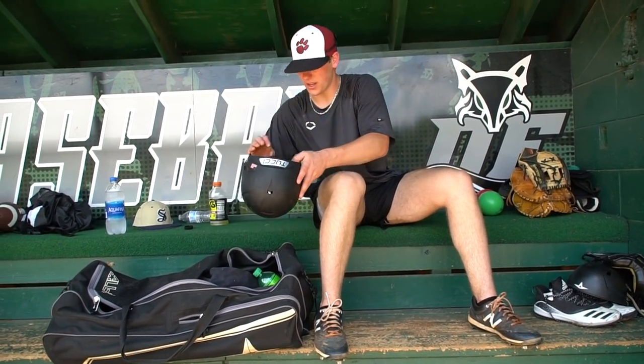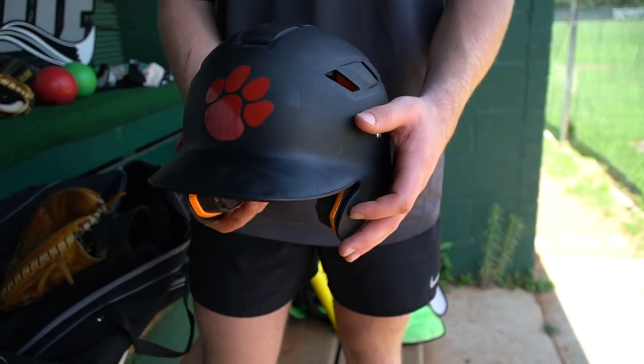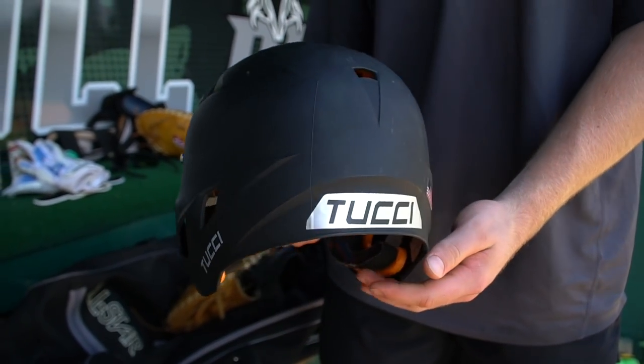Next, got the helmet. I got a Rawlings helmet. It's a good helmet — comfortable, fits the head well, gets the job done, keeps me safe when I'm playing.